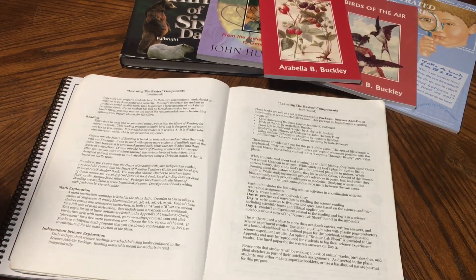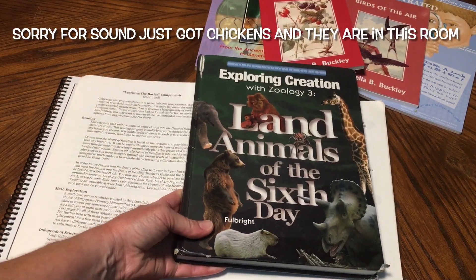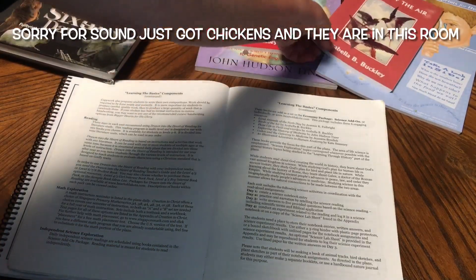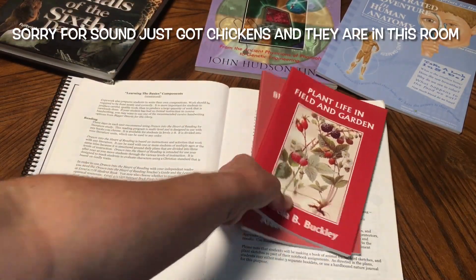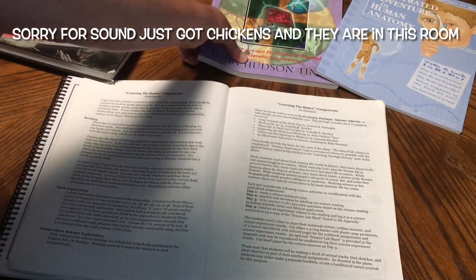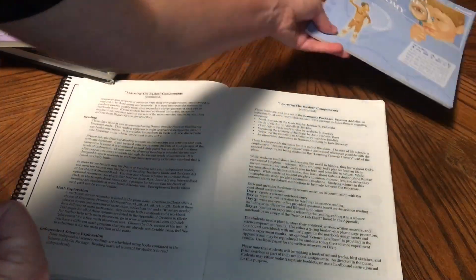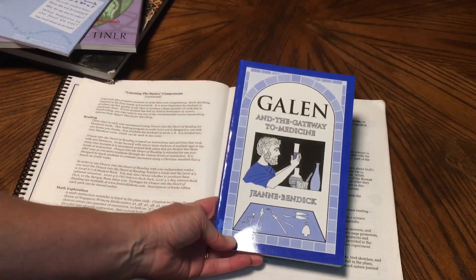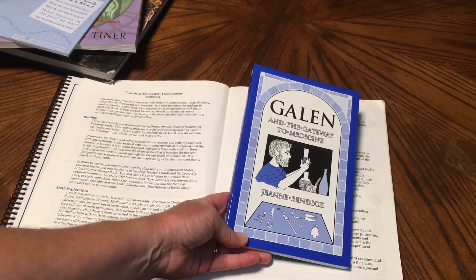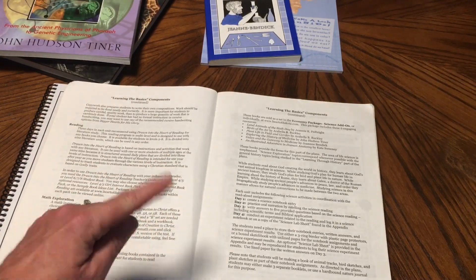For their science, and that's what we're going to talk about today, these are the books: The Land Animals from Apologia, Birds of the Air, Plant Life in Field and Garden, Exploring History of Medicine by John Hudson Tenner, An Illustrated Adventure in Human Anatomy, and Galen and The Gateway to Medicine — those will probably go together. It tells you what you'll do on day one, day two, day three, and day four, and that is what I'm about to show you.